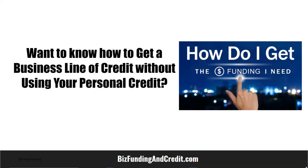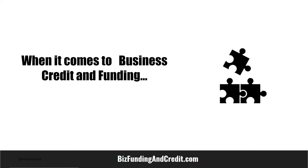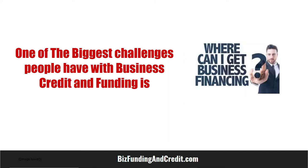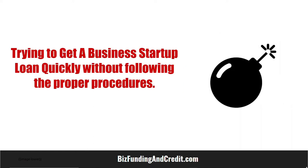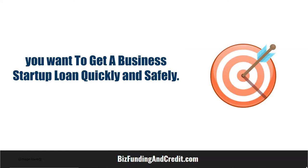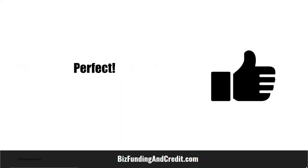Want to know how to get a business line of credit without using your personal credit? When it comes to business credit and funding, one of the biggest challenges people have is figuring out how to get a business startup loan without using your social security number. So many people make the big mistake of trying to get a business startup loan quickly without following the proper procedures. You should care because you want to get a business startup loan quickly and safely.